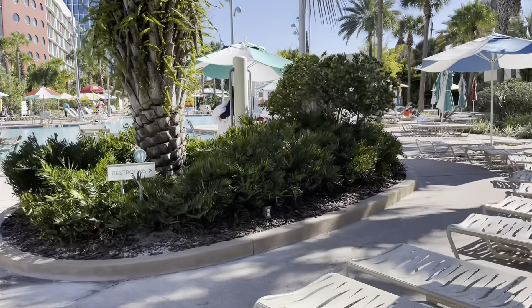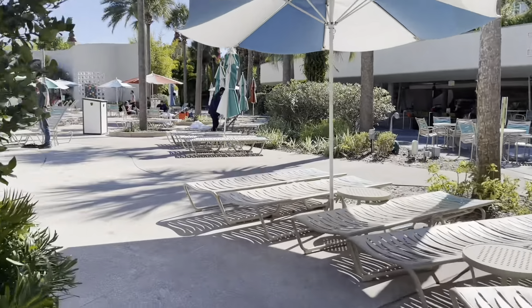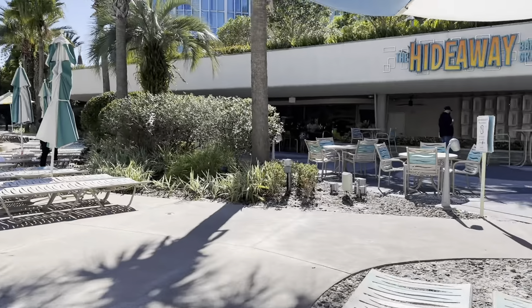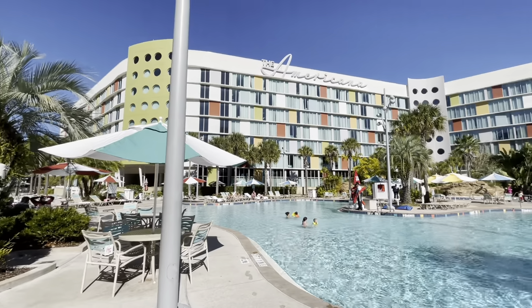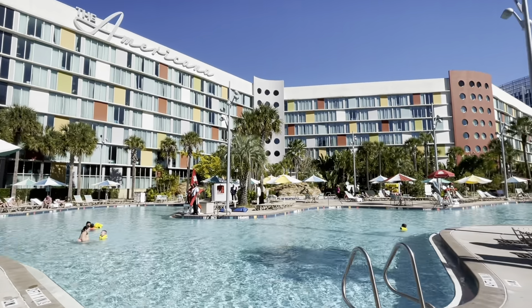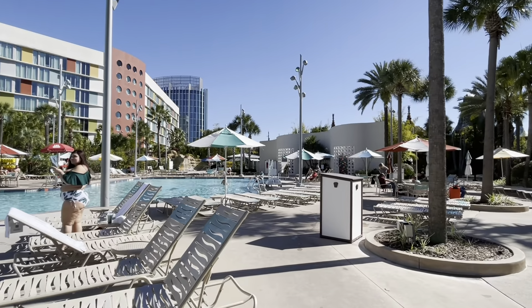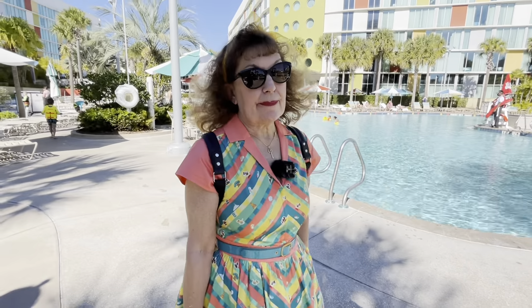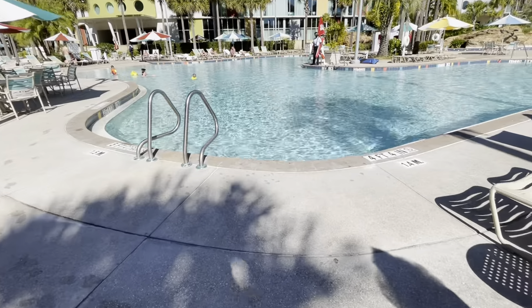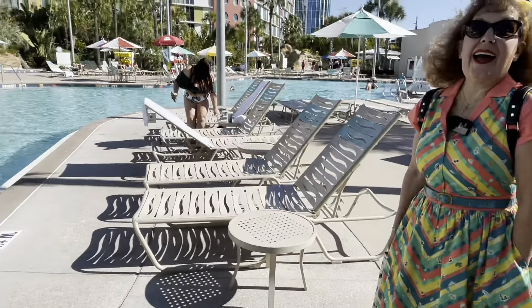The pool area is very spacious — kind of a theme with this resort. Plenty of space to lounge. And apparently there's a lazy river somewhere over there — I can kind of see it straight ahead. It's tempting to just have your own lazy river right outside your hotel. We were going to head to Universal today, but maybe we'll just hang out here.